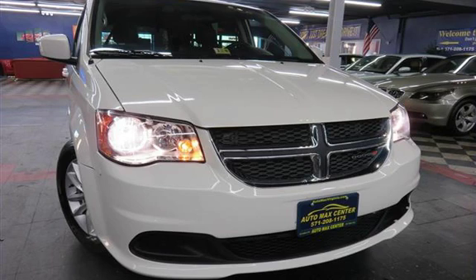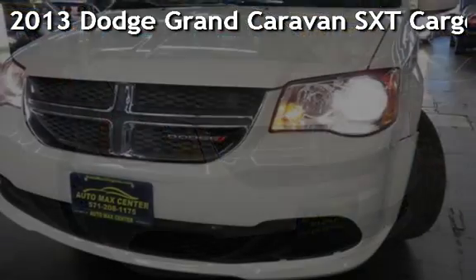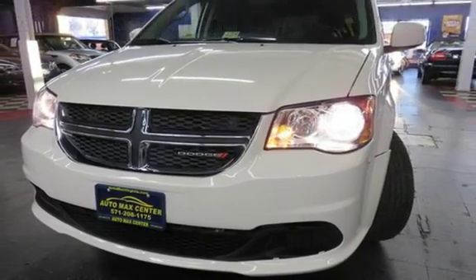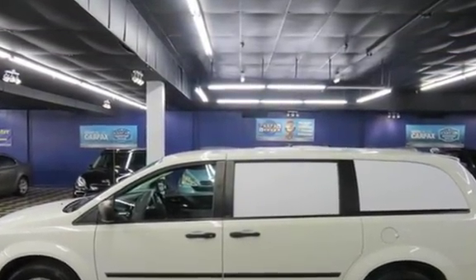Don't just dream it, drive it. AutoMax Center is your number one dealer. Check out this pre-owned 2013 Dodge Grand Caravan SXT. This four-door van has a six-cylinder, 3.6-liter V6 engine, with front-wheel drive and an automatic transmission.